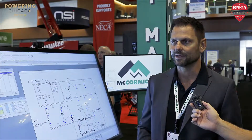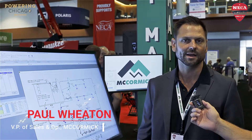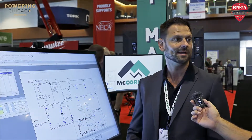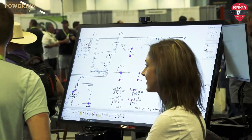We have something called Digital Takeoff or Design Estimating Pro, which is our fully integrated takeoff program. So you can estimate on PDFs, JPEGs, TIPs, whatever you want, and it's direct integration into the estimating system.